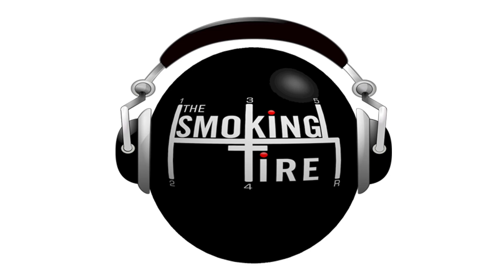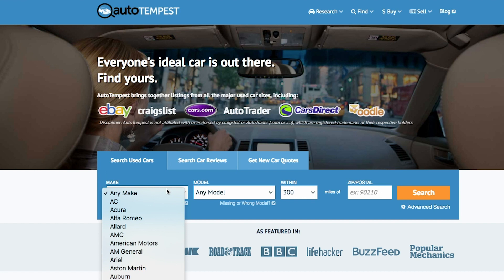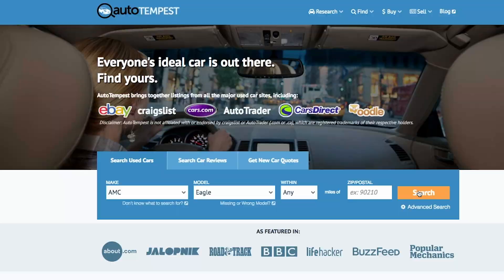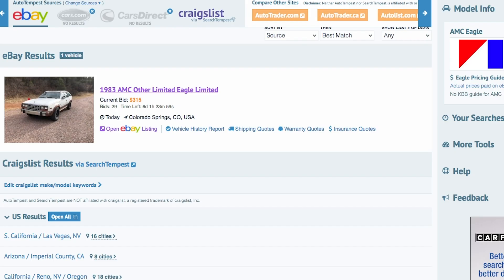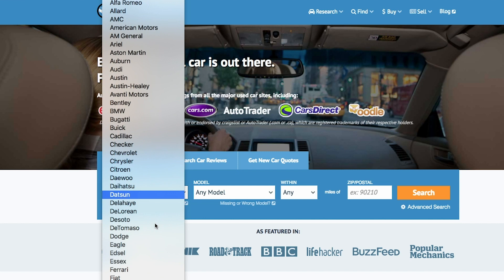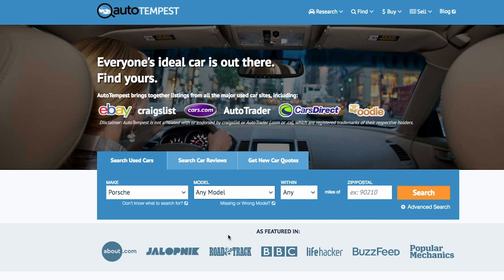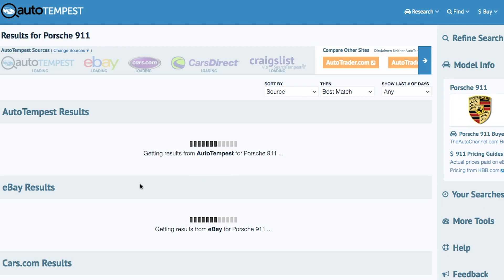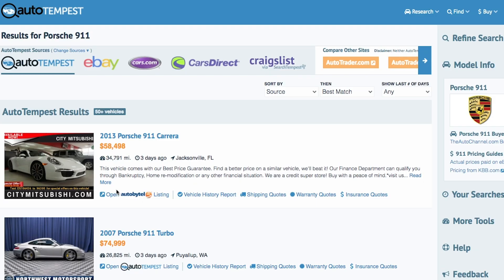We're also brought to you by Auto Tempest. Your time is valuable — it's the only thing you can't make more of. So save it with Auto Tempest. Whether you're looking for a new daily driver, a collector car, an exotic sports car, or the basis of a new build, Auto Tempest will search the entire internet on your behalf — Craigslist, eBay Motors, Cars.com, AutoTrader, Facebook Marketplace. You just type it in once and they search all of it. And we have a new announcement coming soon with Auto Tempest that will be very, very fun.